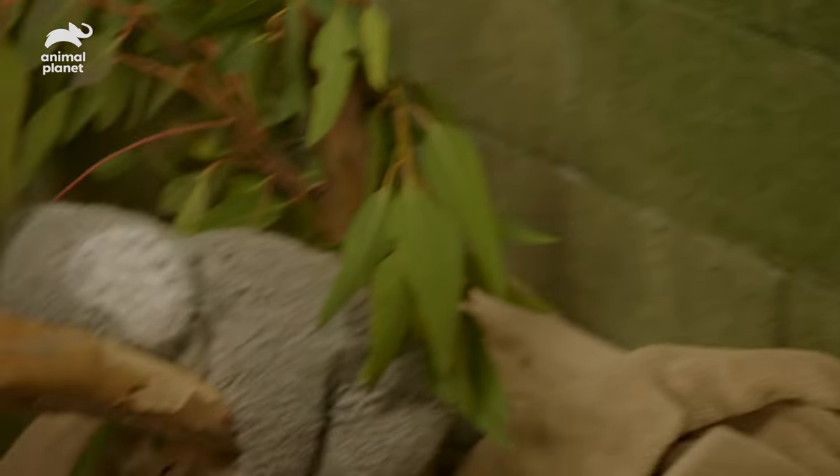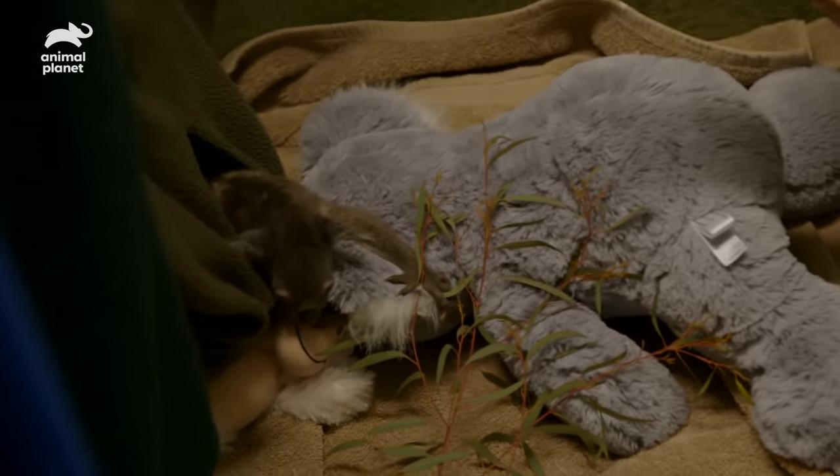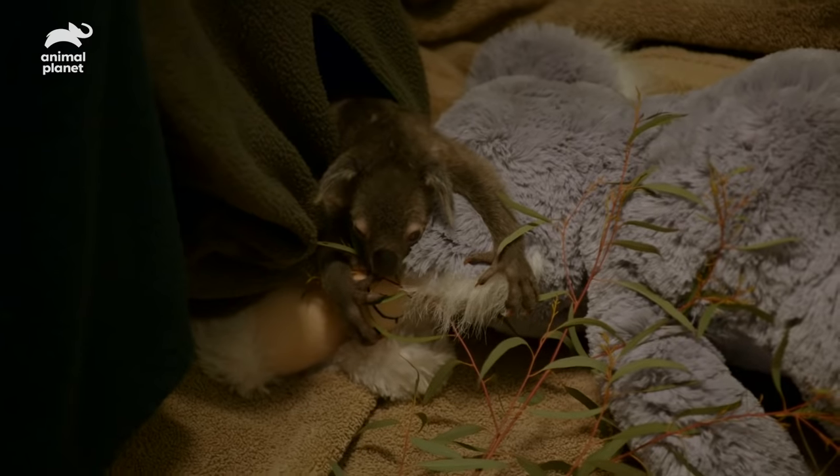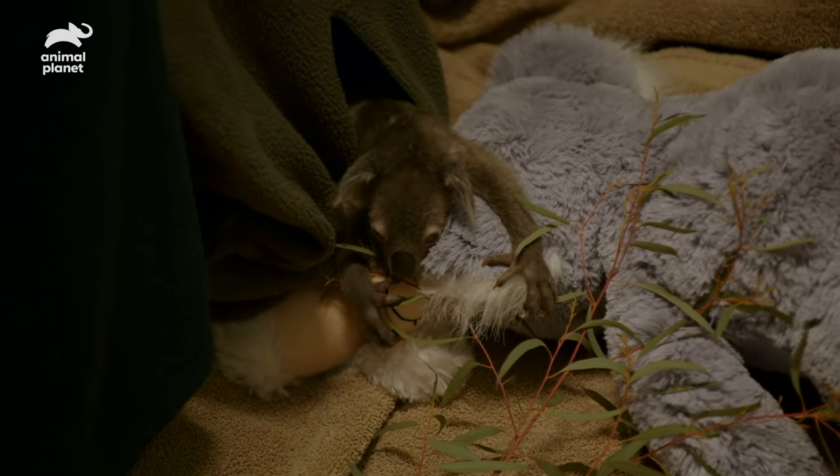You getting tuckered out? So close. I think he's tuckered. Put him back in. I think he approves.